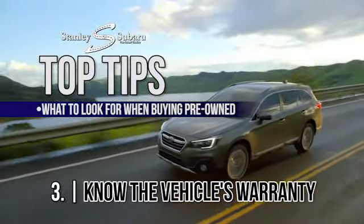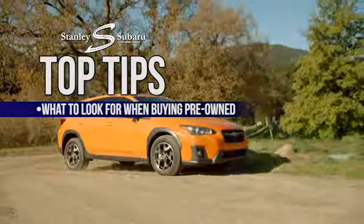And finally, know your warranty on the pre-owned vehicle. Is it the balance of the factory warranty? Is it a 30-day, thousand-mile warranty? Or is it a lifetime powertrain warranty, which we offer here at Stanley Subaru? Knowing the warranty on your pre-owned vehicle can save you thousands down the road. And this has been Tony from Stanley Subaru and these have been my top tips on how to buy your next pre-owned vehicle.